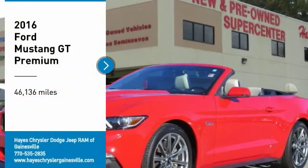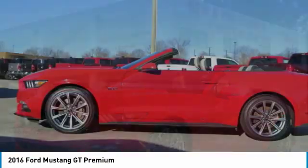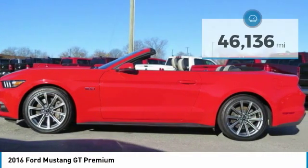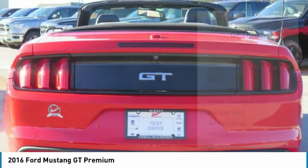Looking for the right vehicle? Check out the 2016 Mustang. The Mustang is race-worthy and ready for the track. This vehicle has less than 50,000 miles. Here are some of this vehicle's great options.